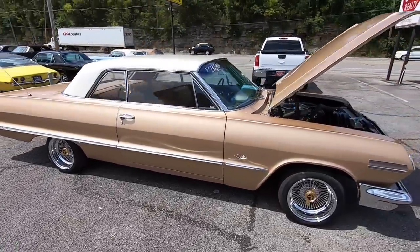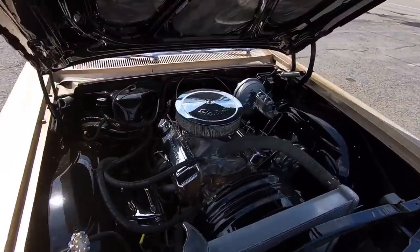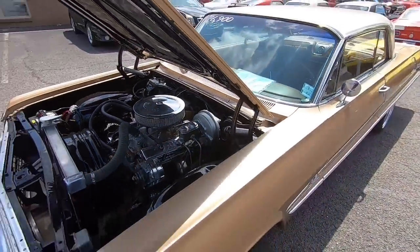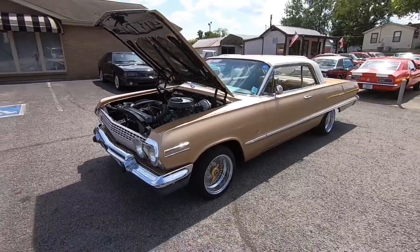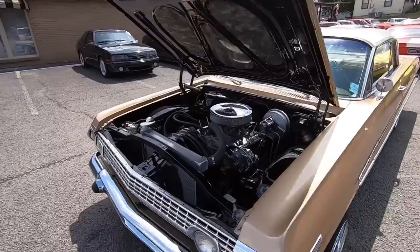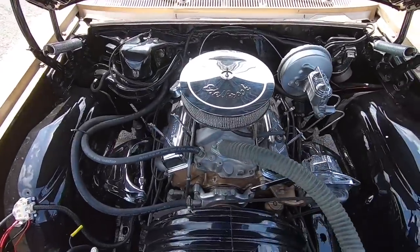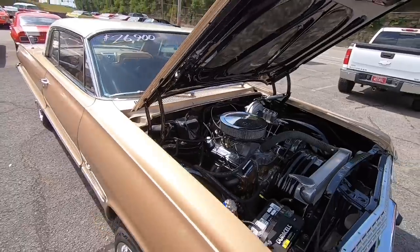What's up guys, welcome back, this is Nick up here at Maple Motors in Hendersonville, Tennessee. Today we're about to go for a test drive in a 1963 Impala. This one's sitting on air ride suspension and we'll be testing that out through the ride. It does have a date-code correct 327 under the hood, cammed up with some nice exhaust on this one.